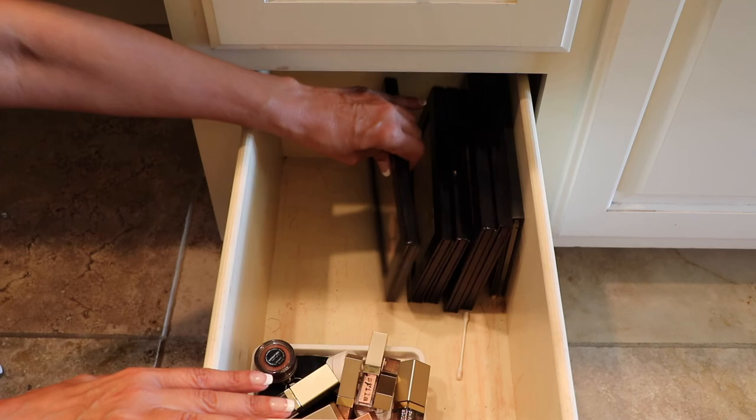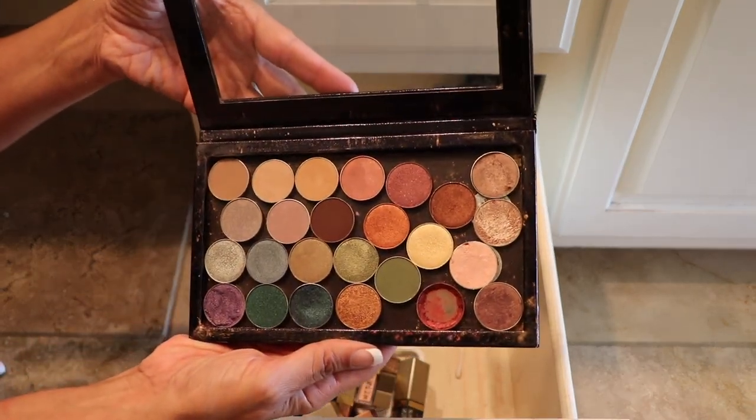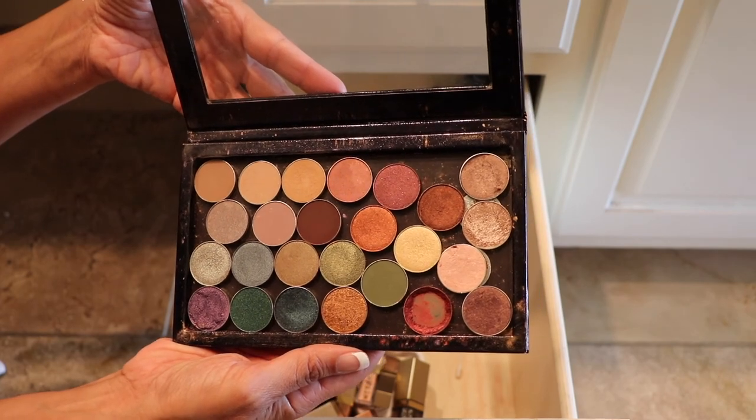These are just Z palettes of single eyeshadows, mostly from Makeup Geek and Anastasia Beverly Hills.